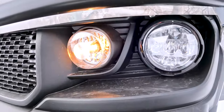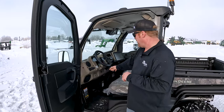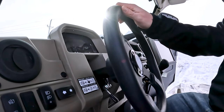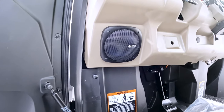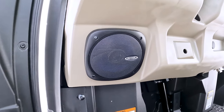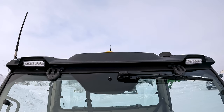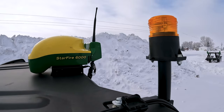Installed on this unit are turn signals and hazard lights. A factory option on this is a tilt steering wheel. This unit has a Jensen installed radio with premium speakers and subwoofer. Moving up, we have flood lights on the front and rear of this vehicle, along with an LED beacon light.